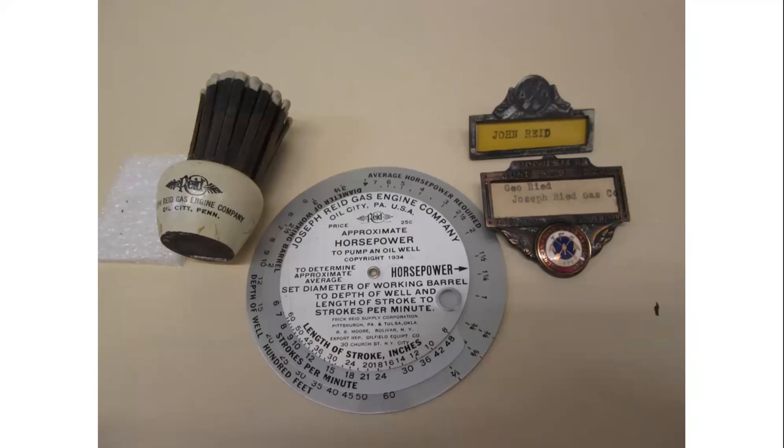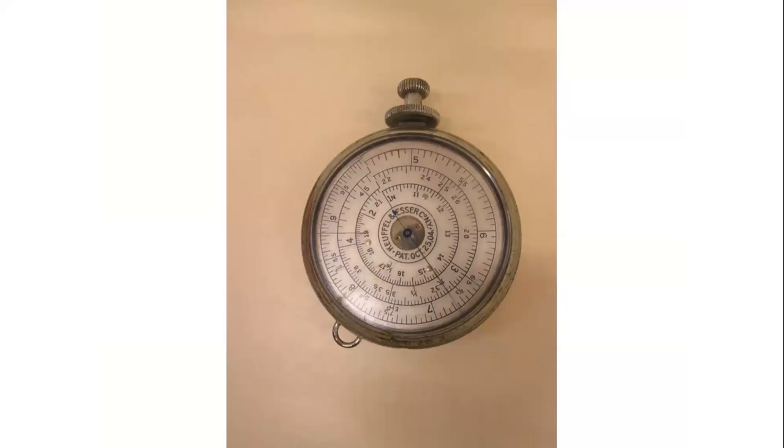Advertising name tags and a calculating rod disc are also part of the collection. The disc enabled a producer to calculate the approximate horsepower needed to pump an oil well by rotating the discs to figure out the average horsepower required at a certain depth. This device was also used by engineers at Reed Manufacturing to calculate engine speeds and other mathematical tabulations.